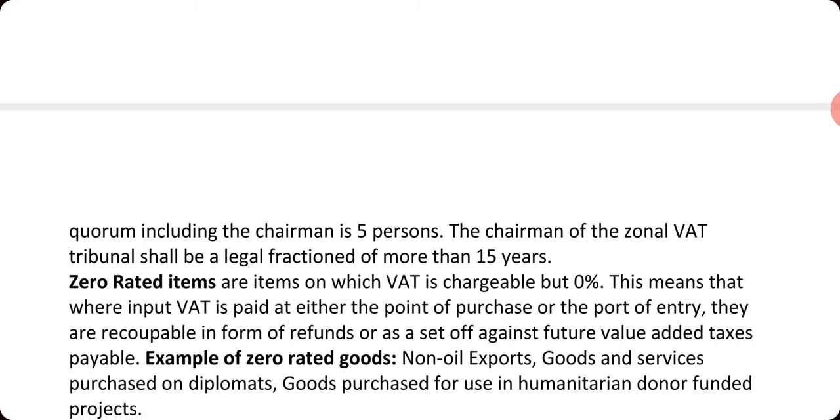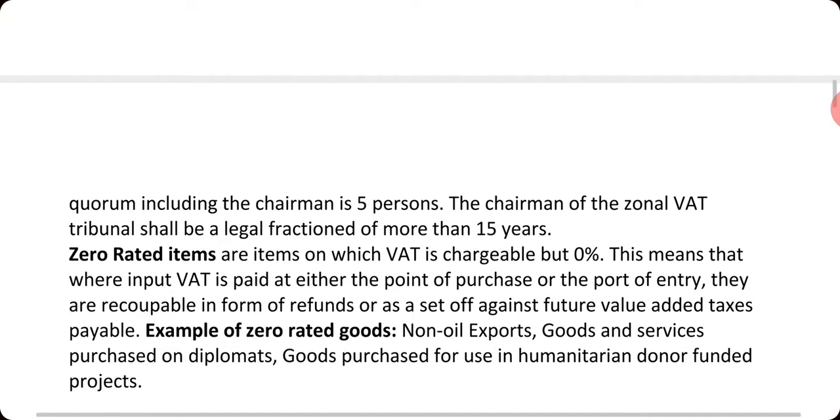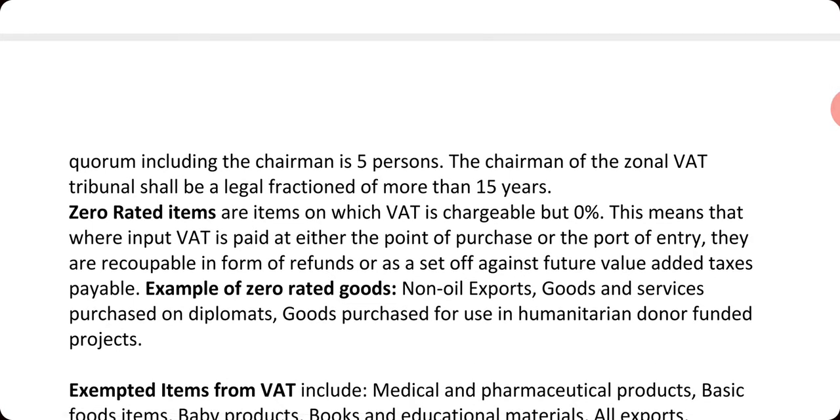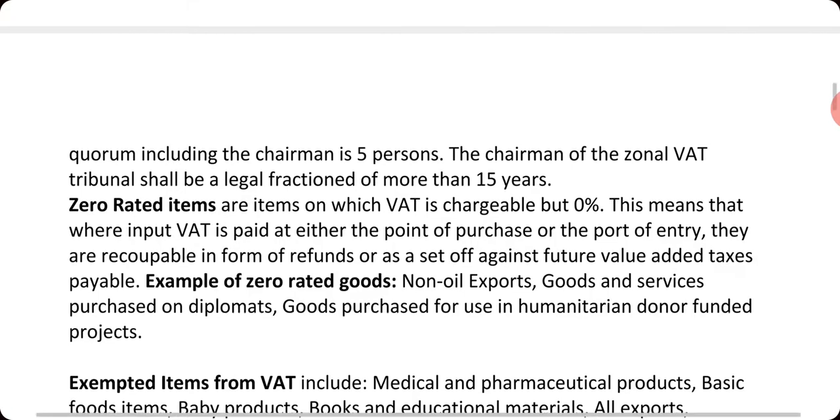We have zero-rated items — these are items on which VAT is charged at zero percent. As the name implies, the rates chargeable on those items are zero percent. Examples include non-oil exports, goods and services purchased by diplomats, and goods purchased for use in humanitarian donor-funded projects. These are the three types of goods that have zero-rated status.